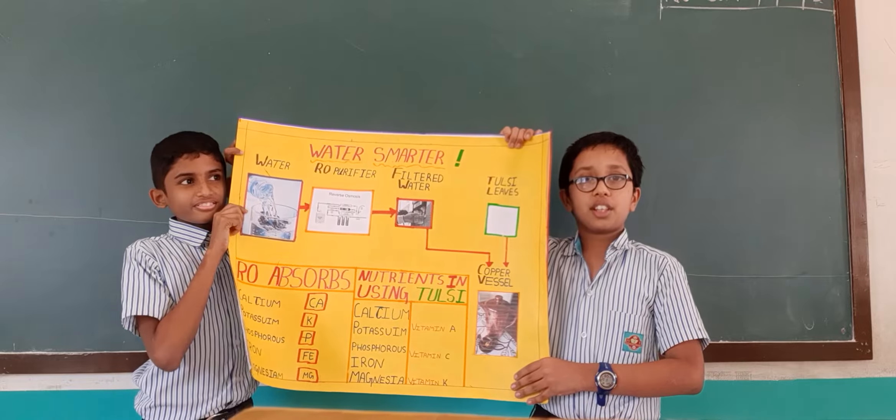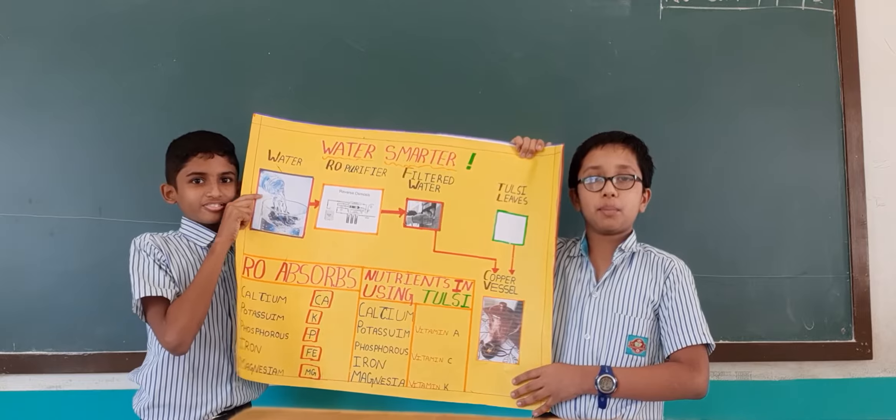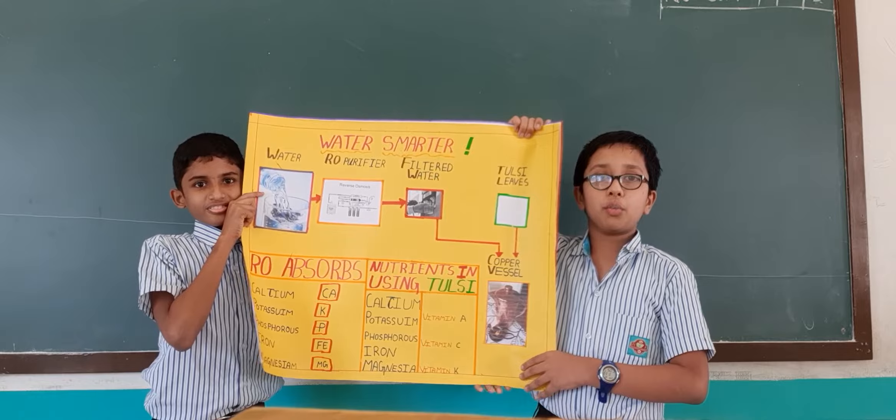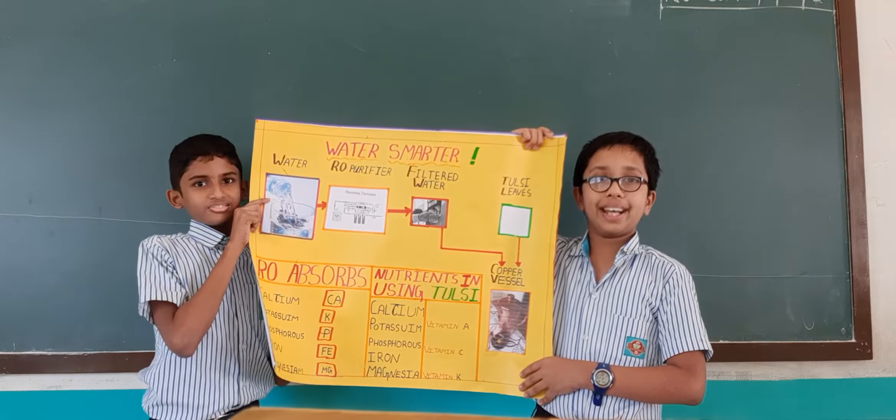I am trying to share some facts about water. Water is the most essential and important resource for human existence. Water consists of 2 hydrogen atoms and 1 oxygen atom.